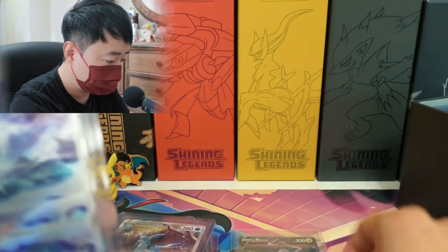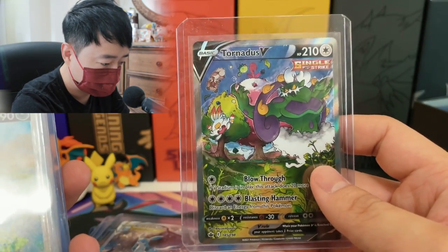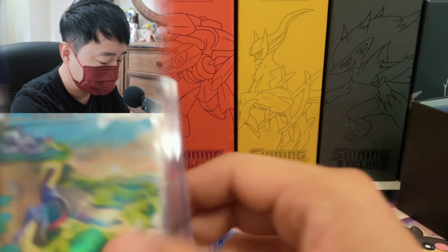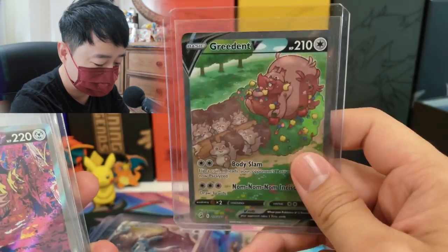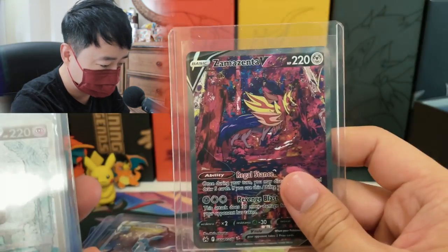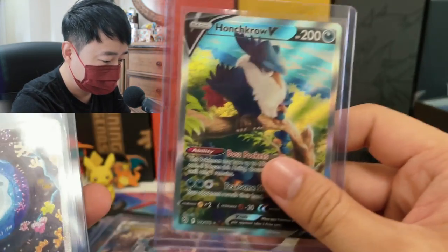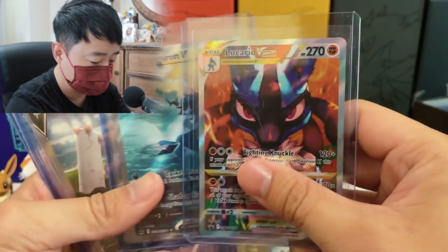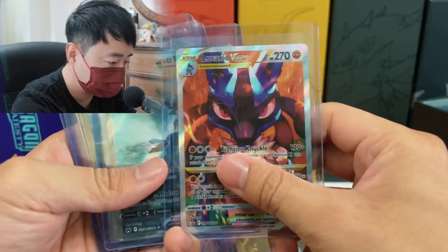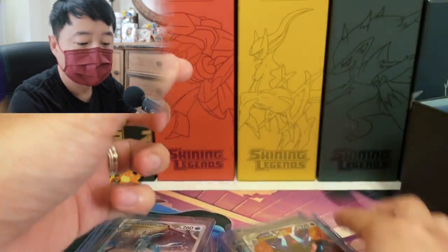I got Raikou V, Suicune — I think I'm just missing Entei to have the full trio — Sneasler, Zoroark, I got a Japanese one from VStart Universe as well, Houndcrow, Inteleon. Just quickly going through: Lucario, Samurott, Kommo-o, and then Rayquaza VMax. I don't think I'll show off any more alt art.